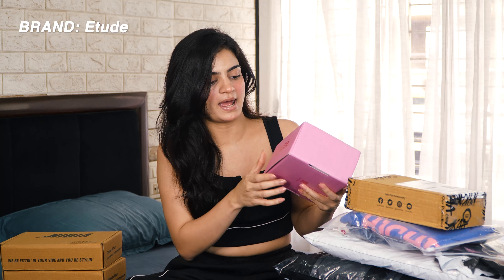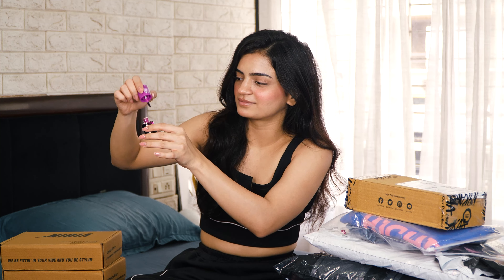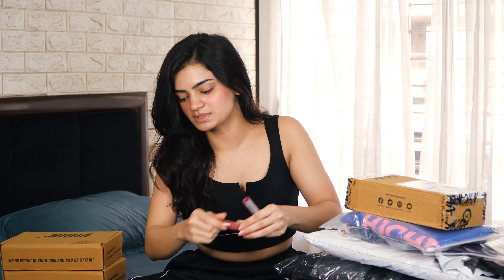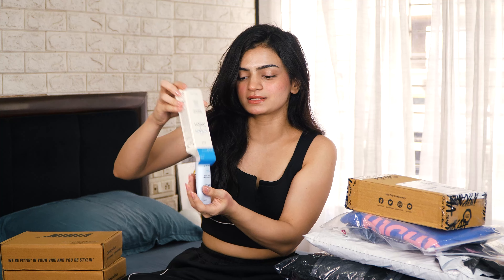Next we have this PR package from brand Etude — if I'm pronouncing it right. I had this tint on my wishlist and I've received it! They have sent two different shades of water tint. The pigment is nice, it's like a bubblegum smell. It works like a cheek tint and lip tint. Nice! Then we have lip tints as well — I like how they sent me two. Nice, and we have two more glow tints. Wow, this looks good! I like this. It's like a sunscreen okay.